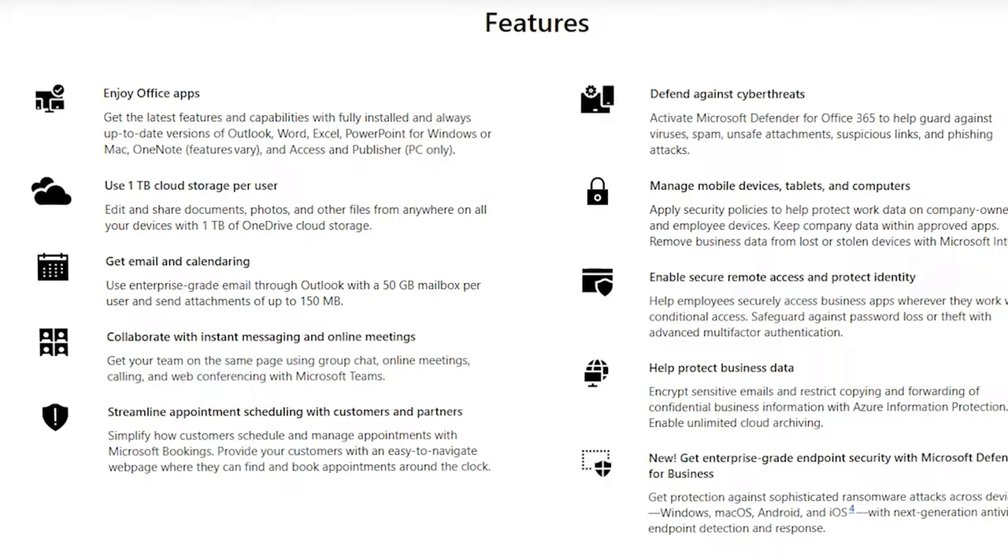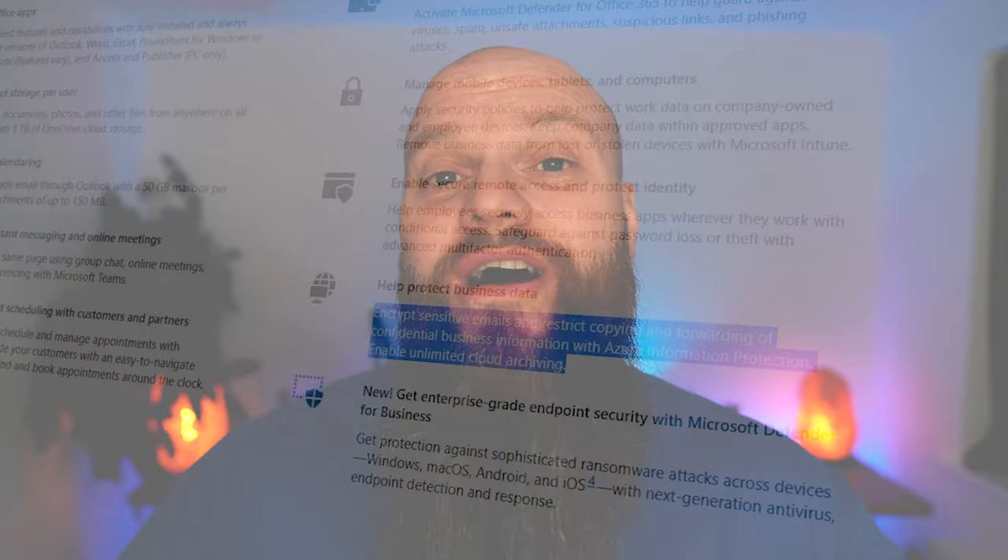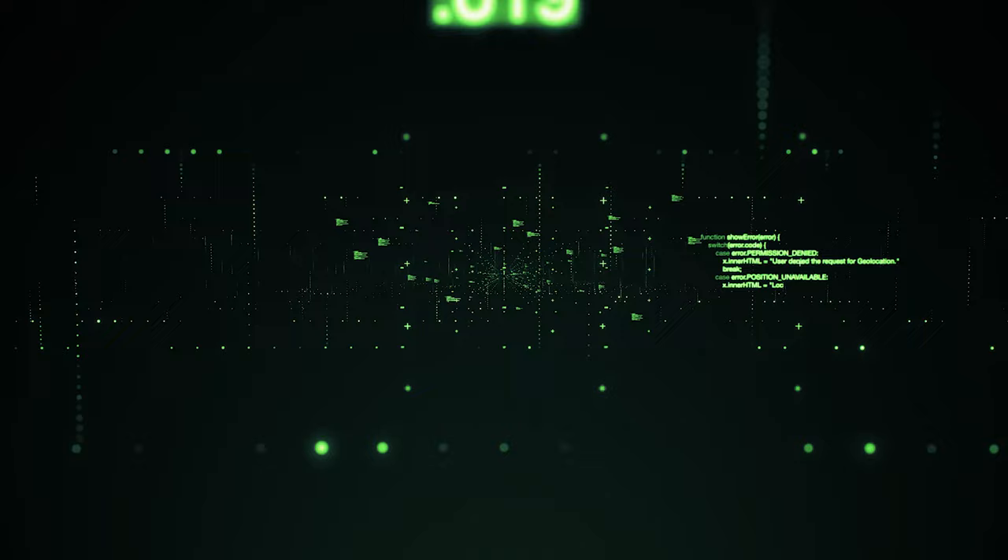Those are just three examples of how Intune can help your business — there are so many more. The final great feature of Microsoft 365 Business Premium is Azure Information Protection. Azure Information Protection controls access to your information and data, allowing you to classify it based on sensitivity.